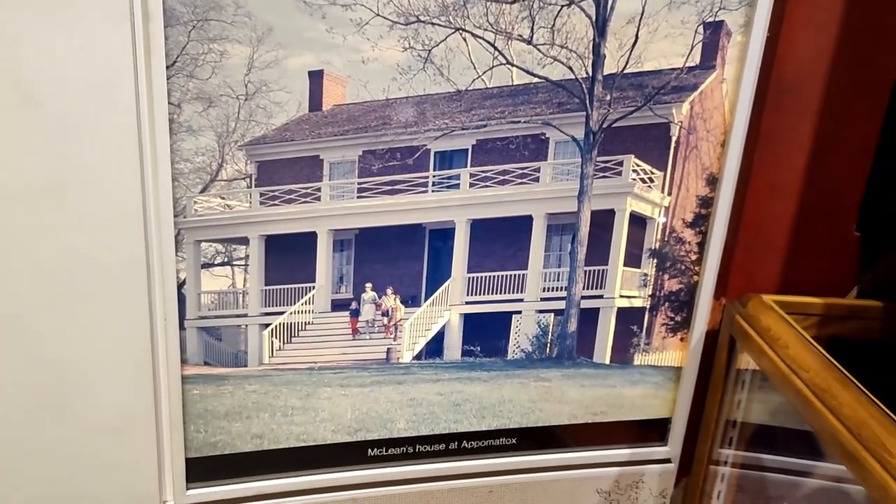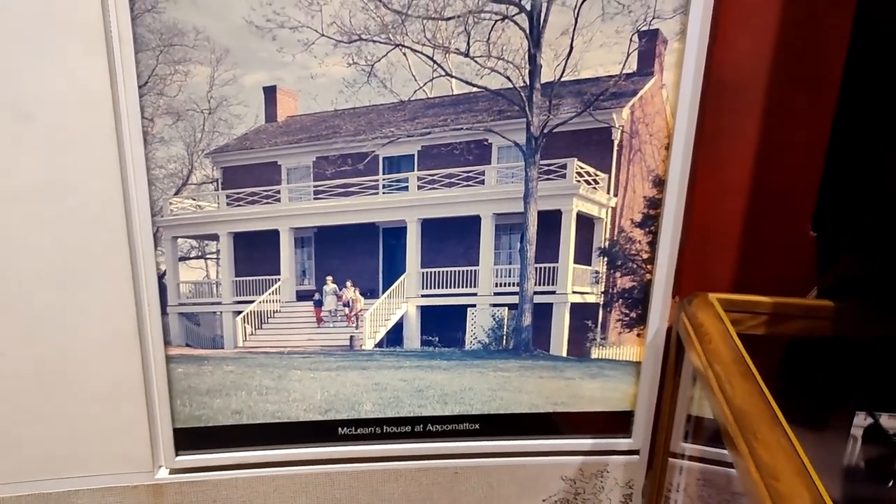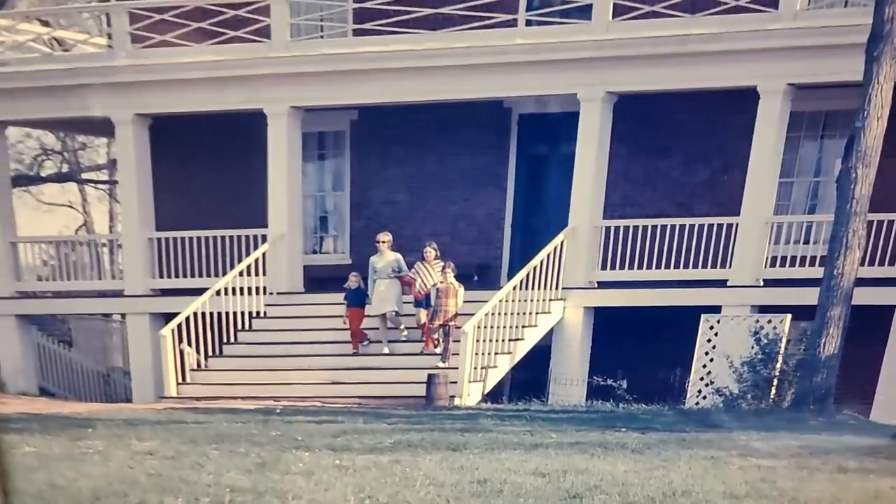You can see McLean's house at Appomattox is still there — that's obviously a more modern photo.